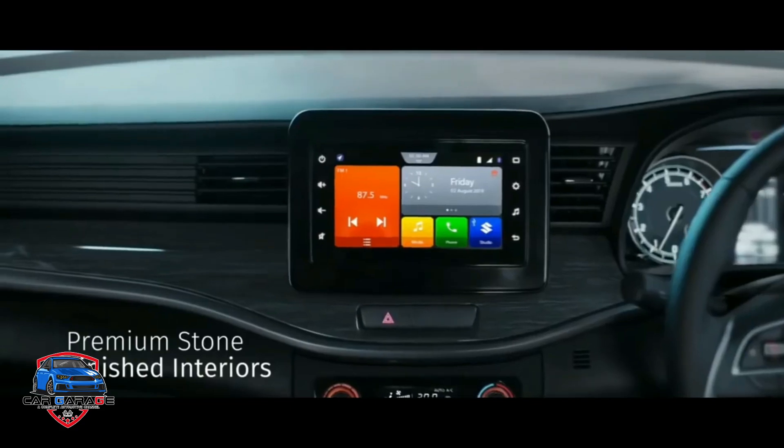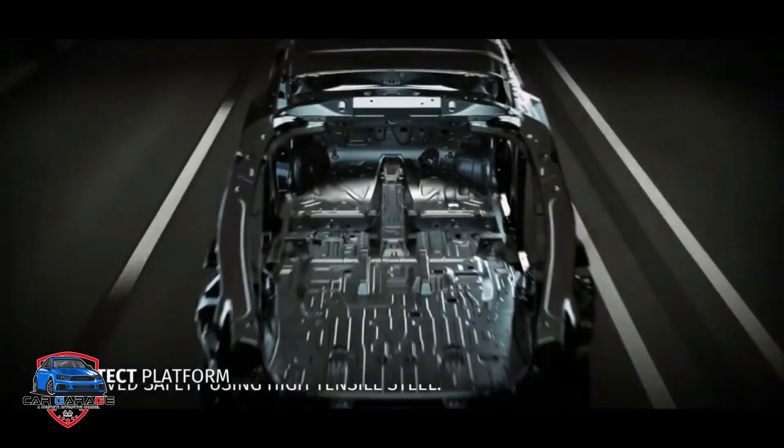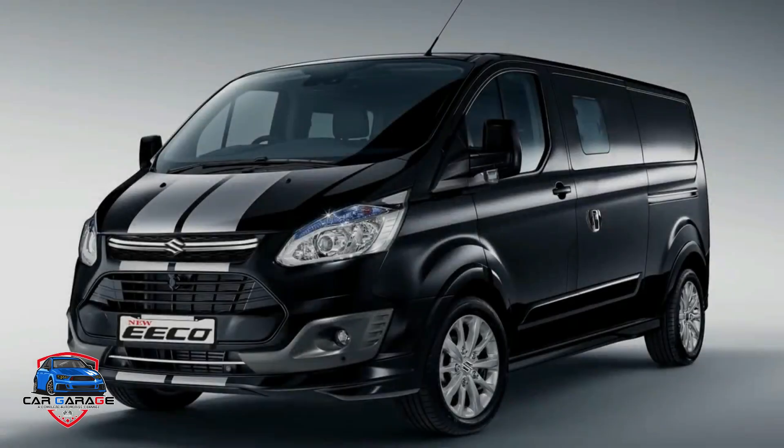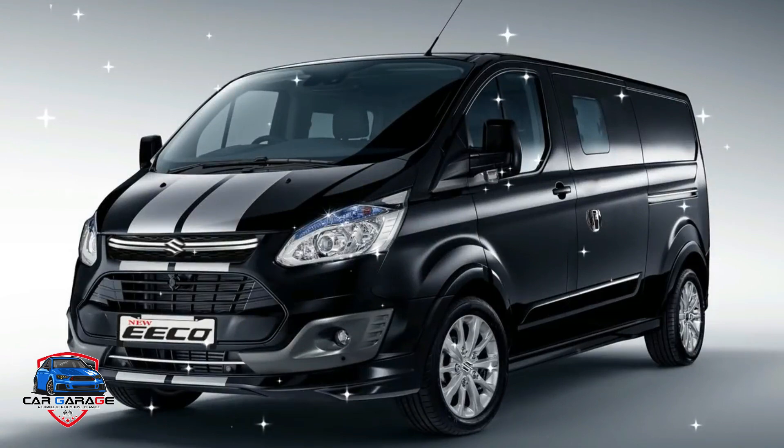The design is a dual sporty bumper with a Suzuki-branded grille. This is a very big headlamp and an LED fog lamp.